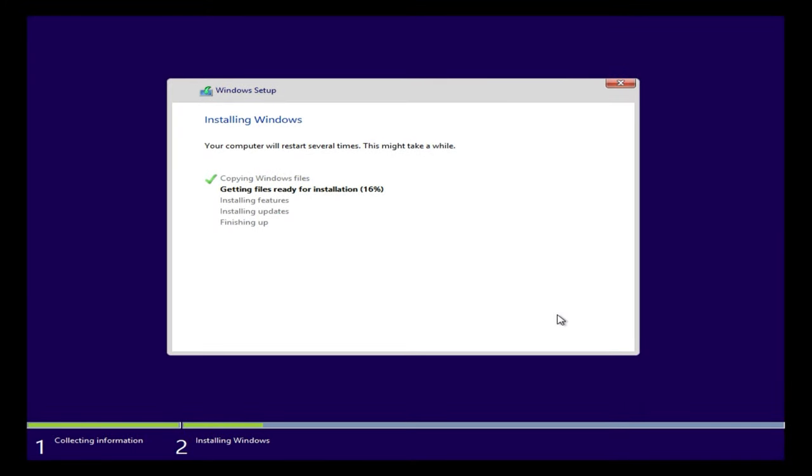It's already at 15% — kind of surprising. I look back down and it's already at 28-29%. That's the fastest installation I've done on this laptop, I think.